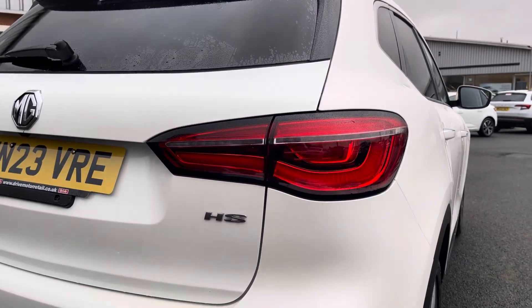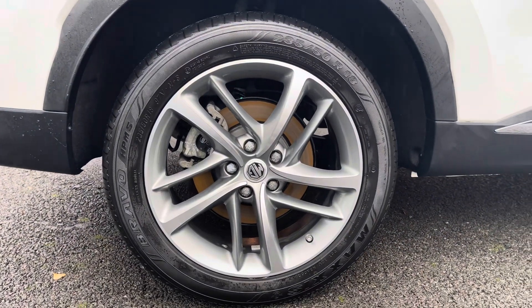You've got nice and large rear lights, with your alloy wheels pairing really well with the rest of your exterior.